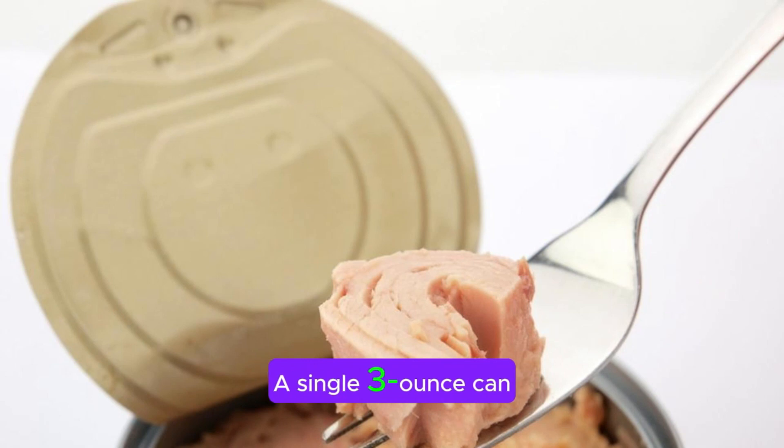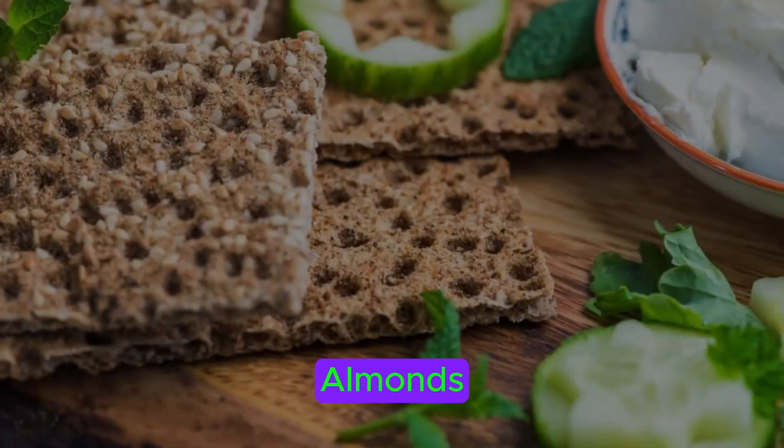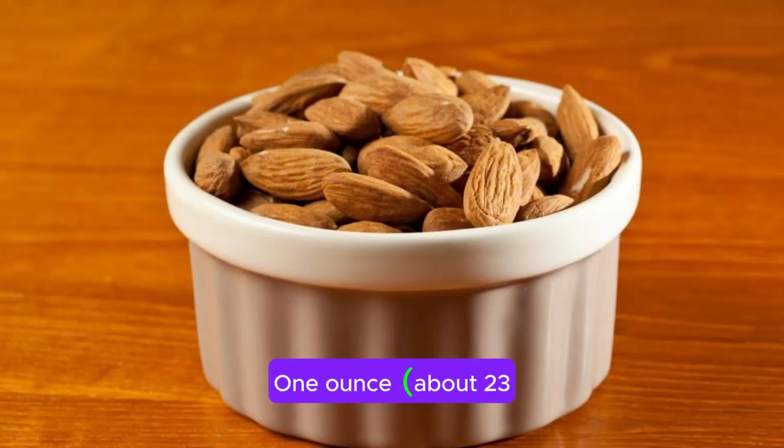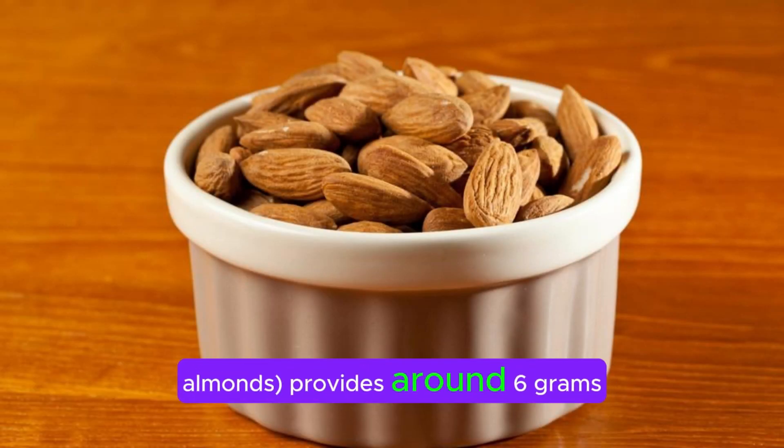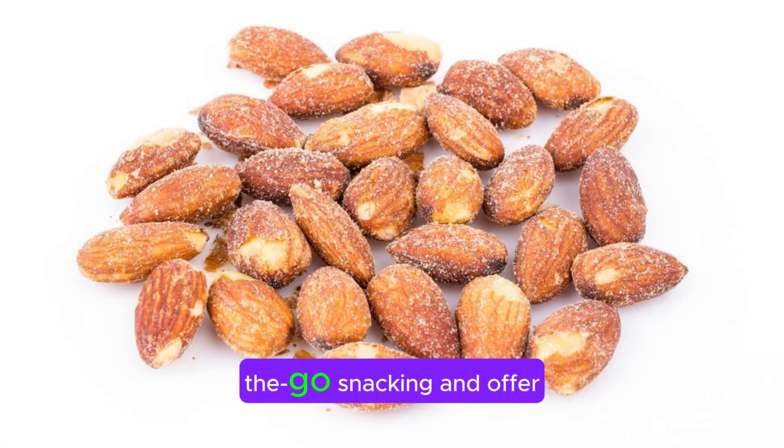Tuna. A single 3-ounce can of tuna packed in water has about 20 grams of protein. Enjoy it on whole grain crackers, mixed with avocado, or in a salad for a satisfying snack. Almonds. One ounce, about 23 almonds, provides around 6 grams of protein. Almonds are convenient for on-the-go snacking and offer healthy fats and fiber as well.